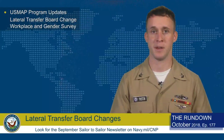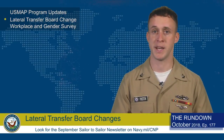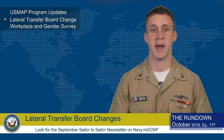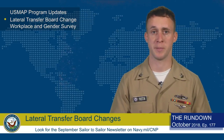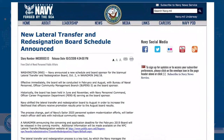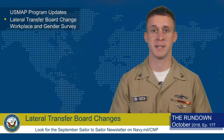In a recent NAVADMIN, the Navy announced changes for the Biannual Lateral Transfer and Redesignation Board. The Board will now convene in February and August, rather than the previous June and November. Also, the Bureau of Naval Personnel Officer Community Management Branch, or BUPERS III, will be taking over as the Board Sponsor from Navy Personnel Command's PERS-8. The changes are part of Navy's Sailor 2025 Personnel System Modernization efforts.